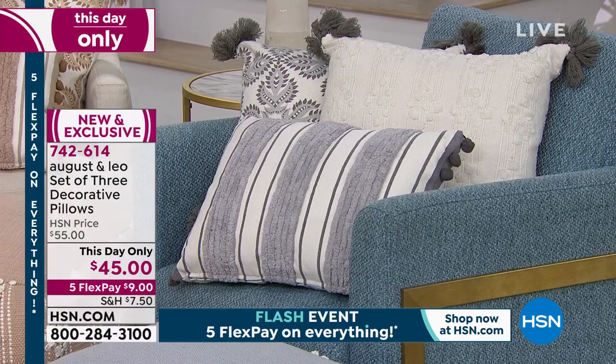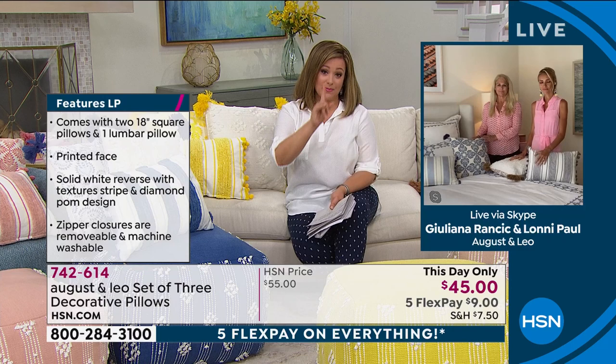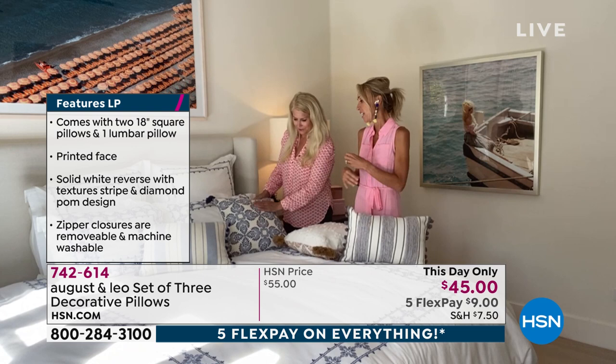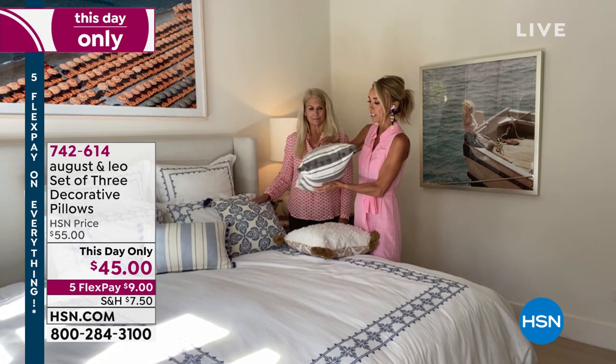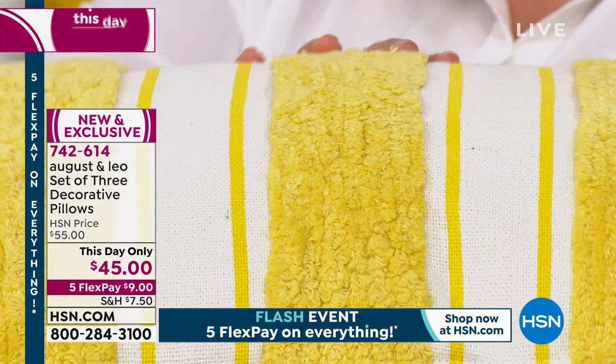Everybody gets the two 18 by 18 squares and you're getting the lumbar, which is 14 inches by 20 inches. The quality is what struck me more than anything — that should seriously have at least a one in front of that 45. The quality of these pillows still blows me away. After designing them for so long and getting the final finals in, they look so incredible. The texture is beautiful. You see that fabric that stands up about a quarter of an inch. There is so much detail in these pillows. They're not flimsy cotton. They're beautiful. They're out of this world.